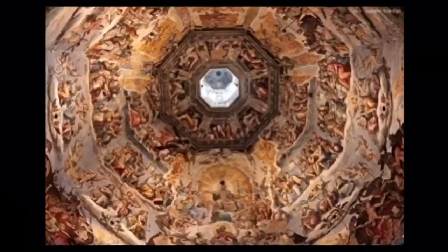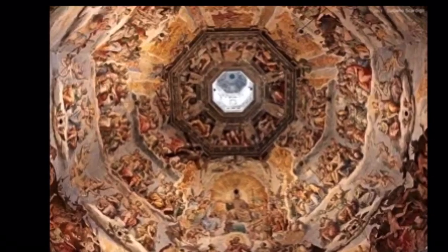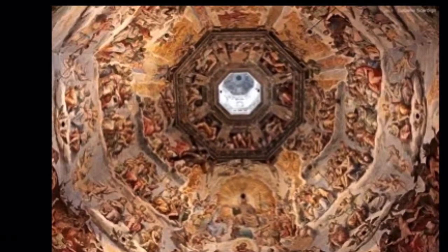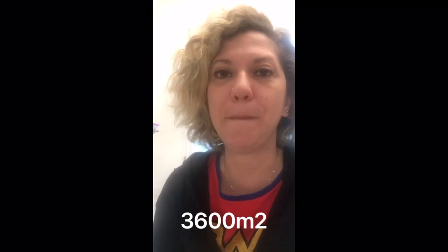The red part is the skin and is lighter than the dome inside. If you go inside the cathedral, you're going to see that the internal dome is completely decorated with fresco. There are 3,600 square meters of fresco.